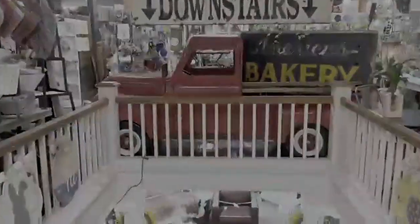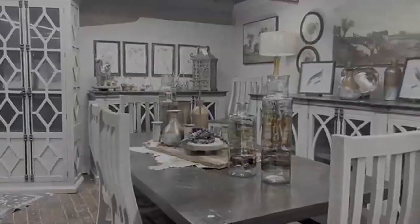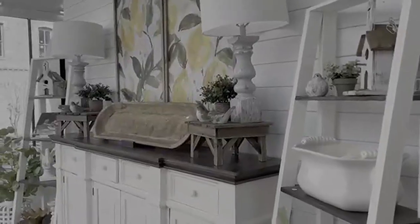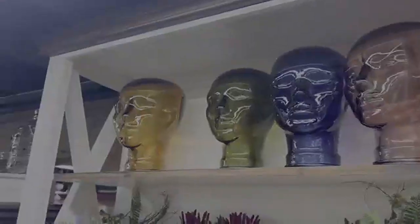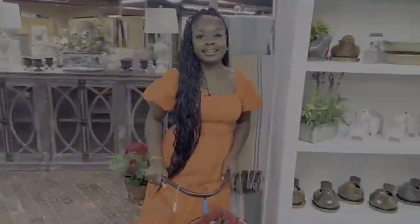Head on downstairs and shop for cowhide rugs, handcrafted bedroom sets, dining arrangements, wall accessories, antiques, and more. Whether you are looking to redesign your living room or add life to the back porch, adding character to your home is easy with The Maze.